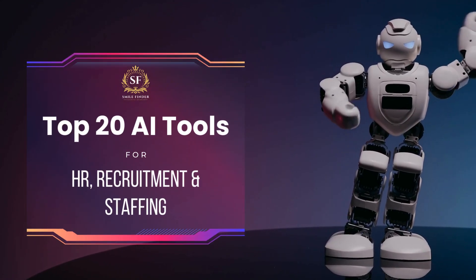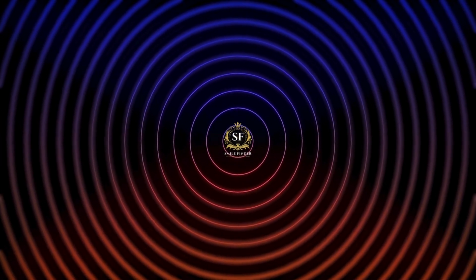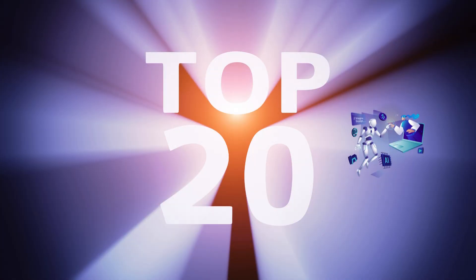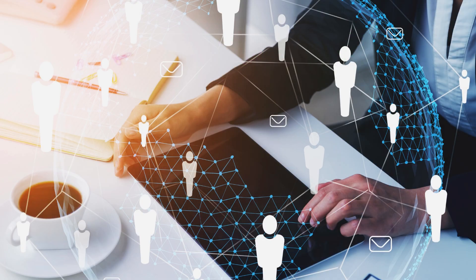Top 20 AI Tools for HR, Recruitment, and Staffing. Welcome to SmileFinder. In today's video, we are diving into the top 20 AI tools that are revolutionizing HR, recruitment, and staffing. Whether you are a seasoned HR professional or just starting, these tools can help you streamline your processes and make smarter hiring decisions.